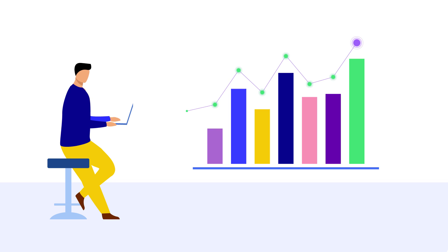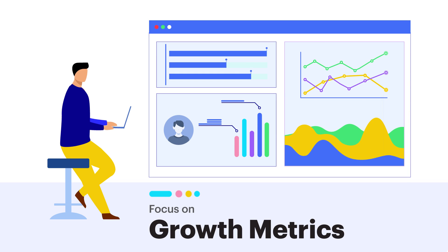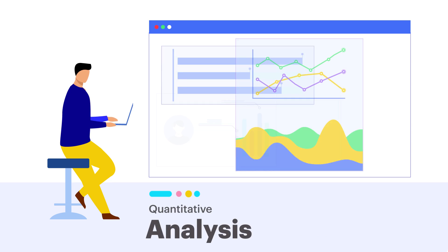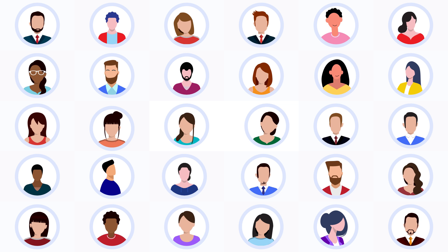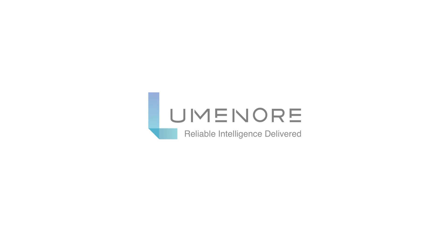Can Luminor benefit a department head? Luminor is the best support for all my data-driven strategies. Luminor's customized dashboards reveal opportunities for growth and change for the entire department, and let them focus on the analysis of data rather than just collating them. You can now accelerate decision-making with reliable insights in one powerful platform. Contact a Luminor expert today.